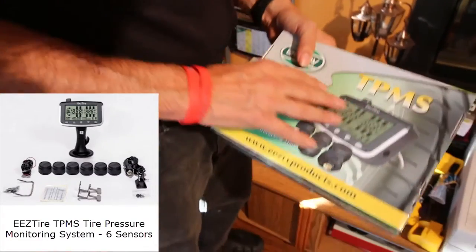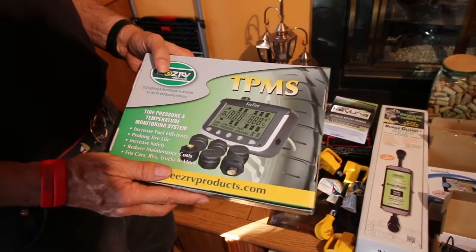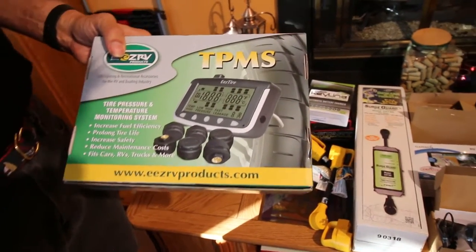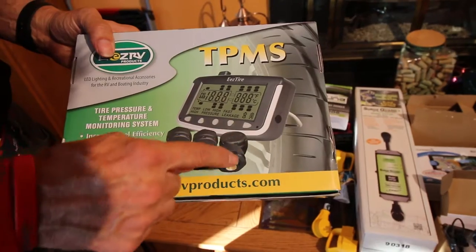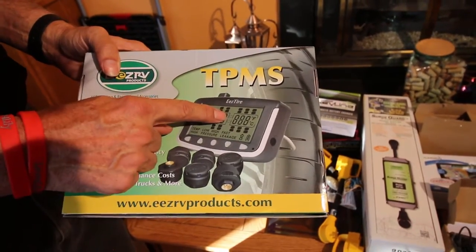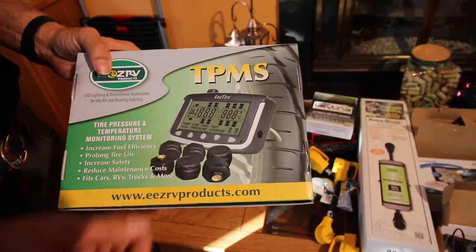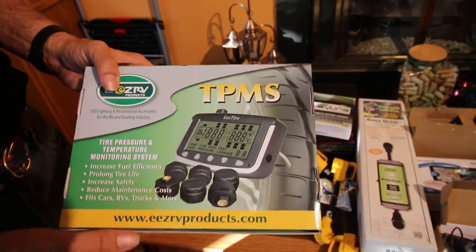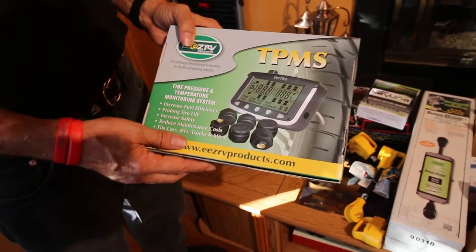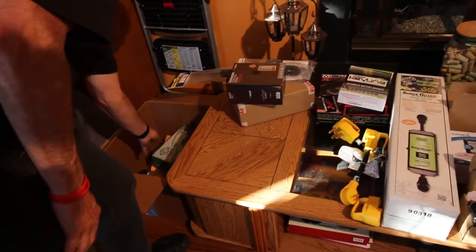A TPMS — Tire Pressure Monitoring System. This is something where you take each of these six wireless sensors that send a signal to the monitor. You activate each one so they know which tire they belong to. When you're out on the road — maybe you've got an inside tire on your dually, and you have four in the back like we do — you can know if something starts to go low when you're out on the road. Tire pressure monitoring system.